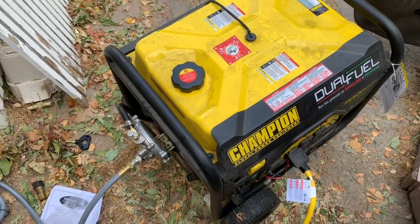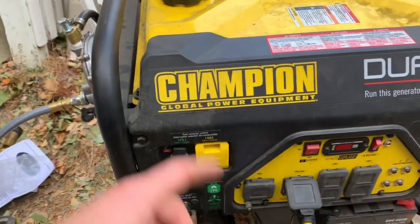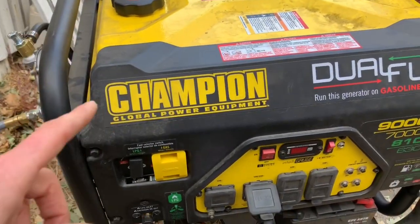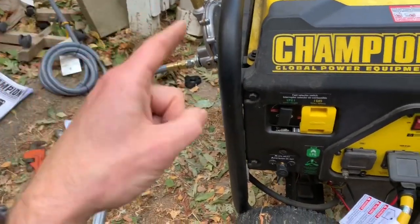I lost power for five days in the last PG&E shutoff, and it was a hassle to keep going back and fill up the gas. So I just recently hooked it up to my house with a natural gas conversion kit, which I have a different video on.